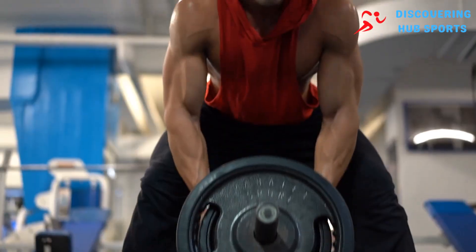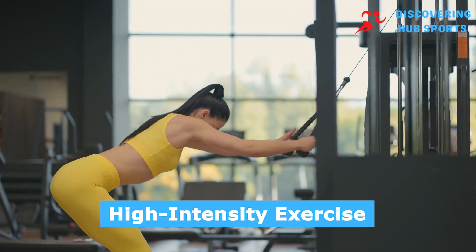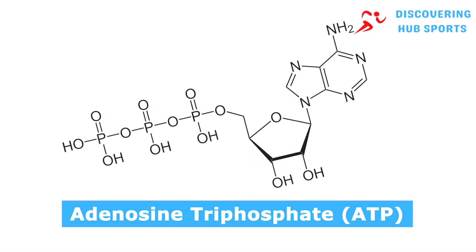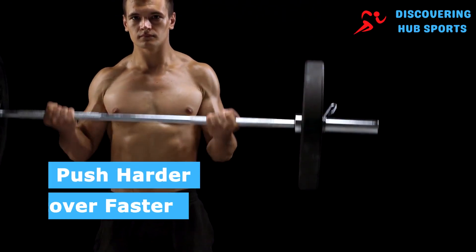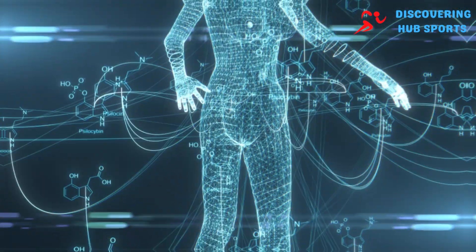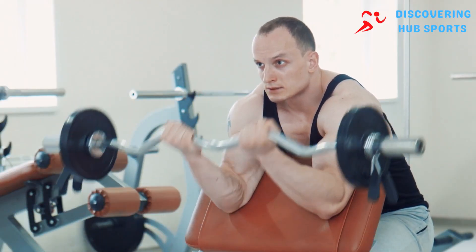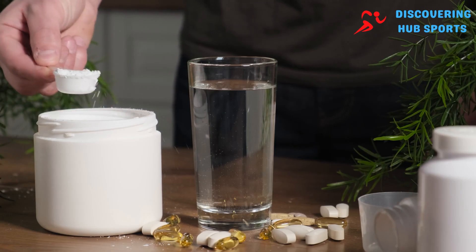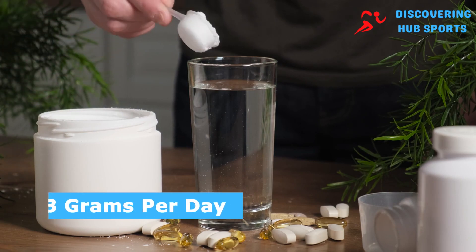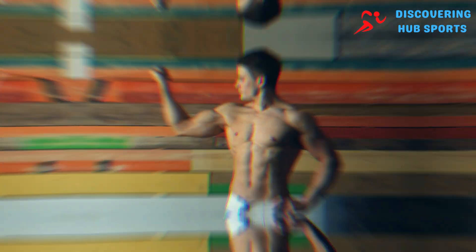Creatine acts as a buffer for energy, particularly during the initial phases of high-intensity exercise. It helps regenerate adenosine triphosphate (ATP), the energy currency of your cells, allowing you to push harder and recover faster between sets. This increased capacity for high-intensity work directly translates to greater muscle stimulation and growth. For those serious about muscle growth, a loading phase of 20 grams per day for five days is recommended, followed by a maintenance dose of three grams per day. Cycling this dosage helps maintain high creatine levels in your muscles for optimal performance and growth.